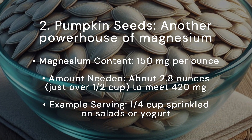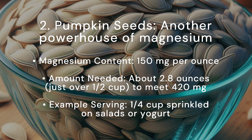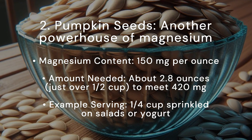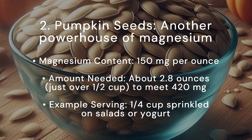Pumpkin seeds are another powerhouse of magnesium. Magnesium content: 150 milligrams per ounce. Amount needed: about 2.8 ounces, just over half a cup, to meet 420 milligrams. Example serving: a quarter cup sprinkled on salads or yogurt.